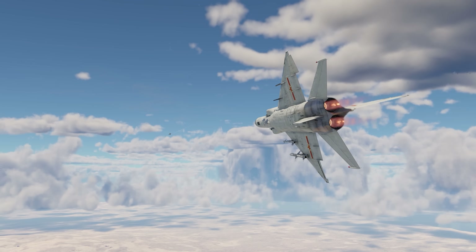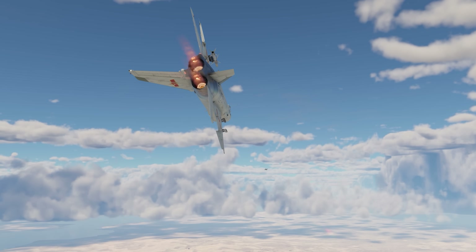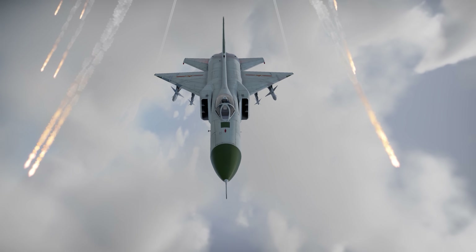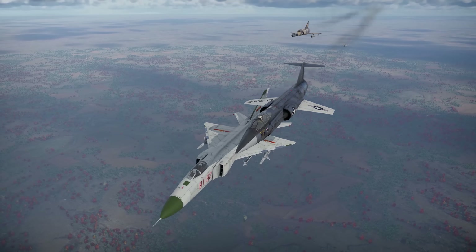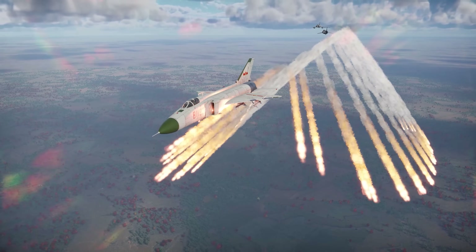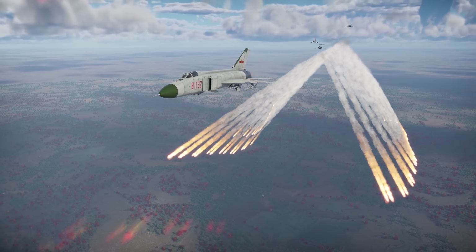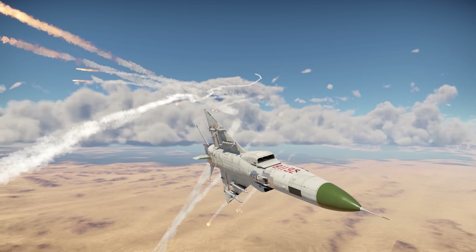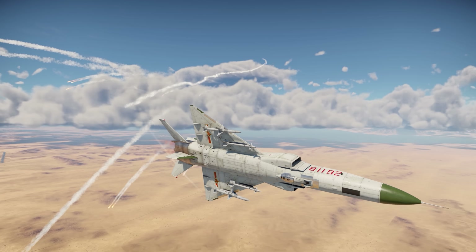As for countermeasures, it's a mixed bag. It does have some, which is already a matter of envy for competitors — the Mirage, the Draken, the Starfighter, the Nesher, and the F-1 fighters can only dream about flares. But there are only 64 of them, and even despite their increased caliber, they might not last the entire battle.